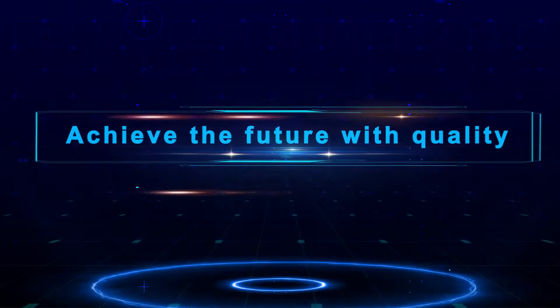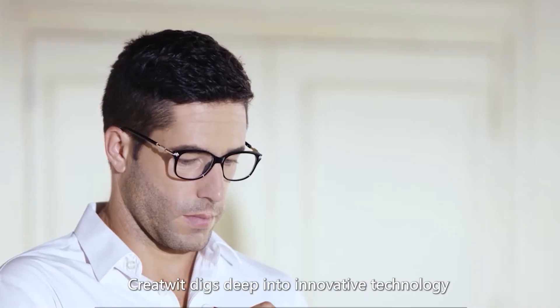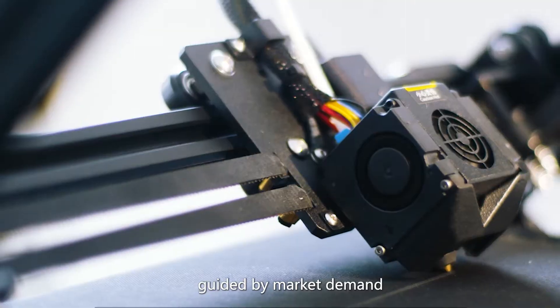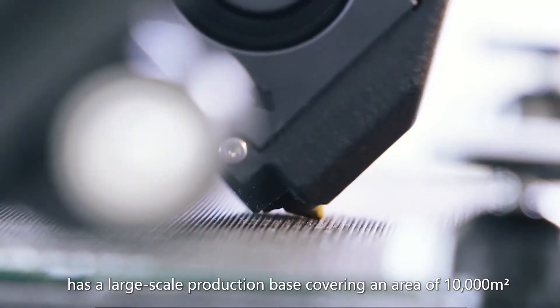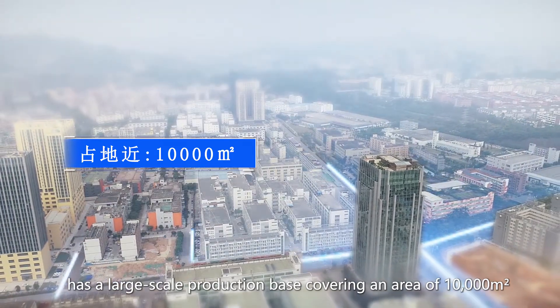Achieve the future with quality. CreateWit digs deep into innovative technology guided by market demand, and has a large-scale production base covering an area of 10,000 square meters.